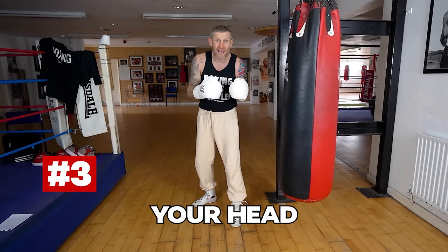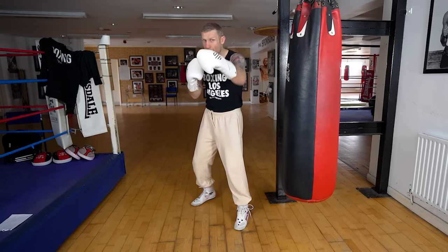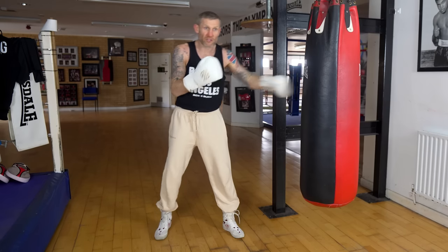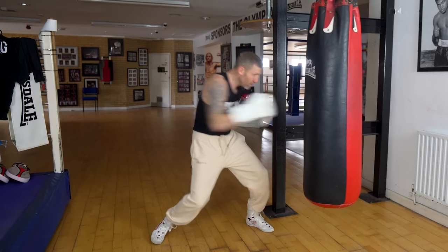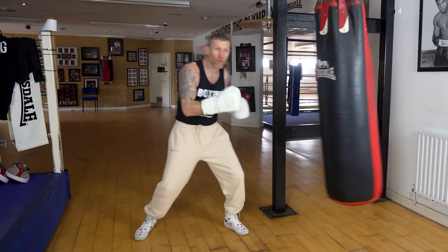Number three might feel very awkward for you if you're pretty new to boxing, but once you get over that awkwardness, it's going to make you look like a pro and like you really know what you're doing. And that is moving your head always before and after every punch. So rather than just standing here, I want head moving, punch, head moving, punch.